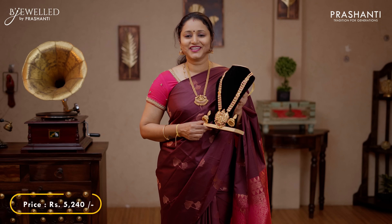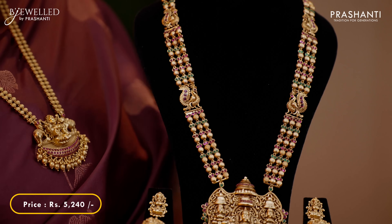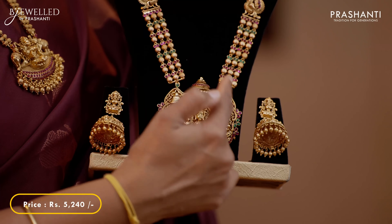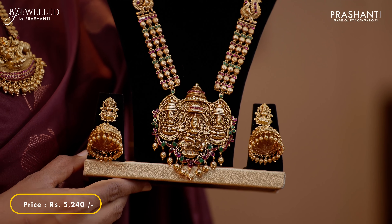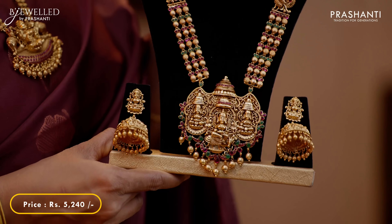The last one for today is this beautiful long harem with triple layer of pink and green gemstones with small peacock pendants on either side. This has got a heavy Lakshmi harem with small golden droplets along with pink and green gemstones and an intricately designed Lakshmi Jumka. This set is priced at 5,240.